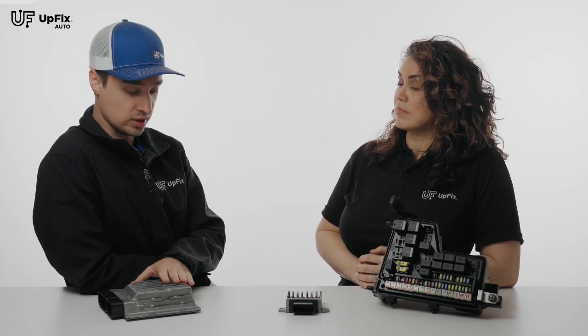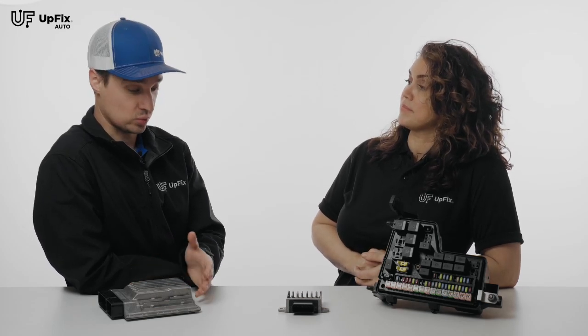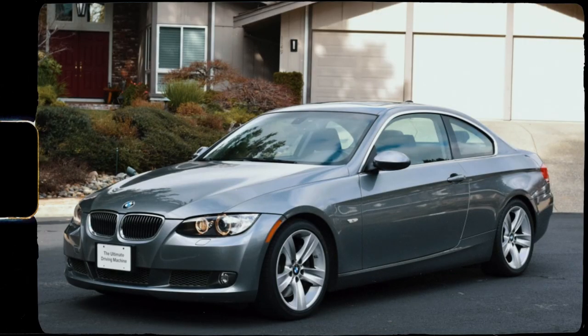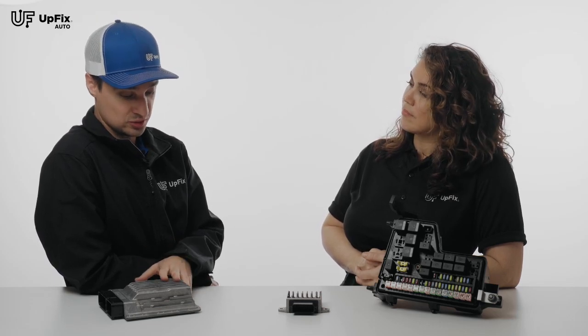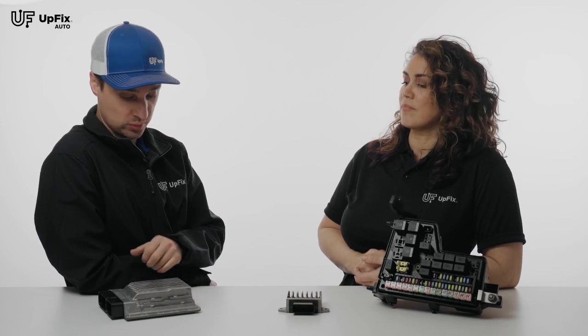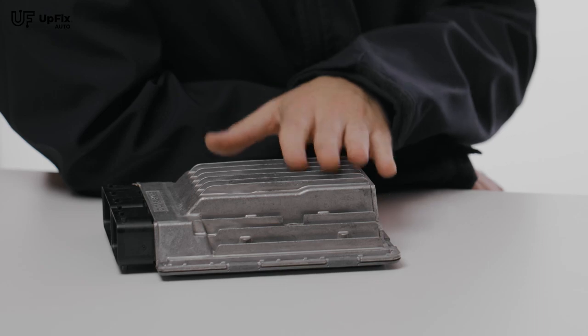The MSD-80 and MSD-81 ECUs are known to fail after a certain age because of just wear and tear and the engine being so powerful — the ECU also takes the punishment from that. This is from a BMW 335 2007, which has an inline-six twin turbo, and those are known to have a lot of problems with the engine, which is why the ECU tries to calculate and compensate, and it eventually starts to have more issues. That's one of the main reasons why we rebuild these. There are different manufacturers for ECUs, particularly for the BMW.